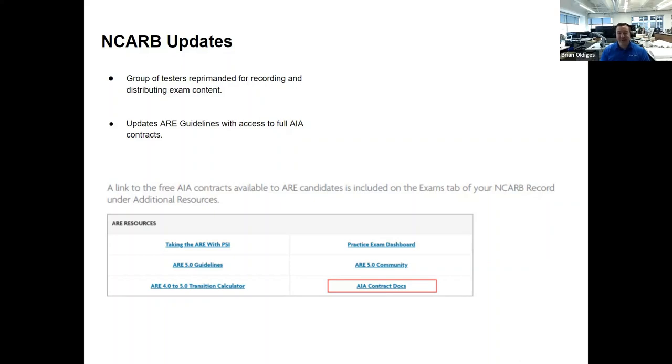NCARB has new resources available. If you go to your NCARB record and click the exams tab, scroll to the bottom and you'll find an ARE Resources bar with a box for AIA contract docs. After agreeing to three or four terms-and-conditions agreements — confirming you won't copy, distribute, sell, or modify — they'll give you watermarked sample PDFs of all the contract documents to download and use for studying.